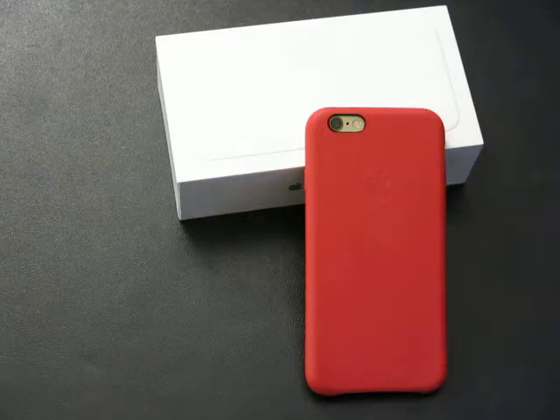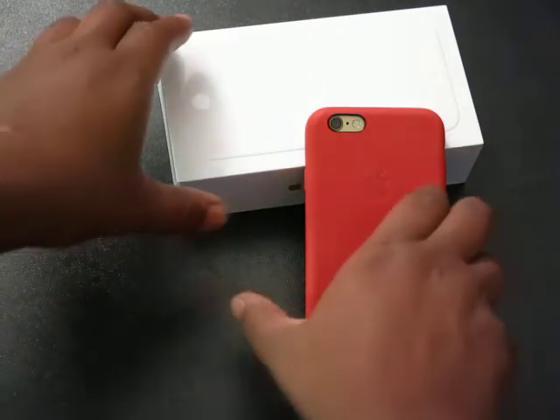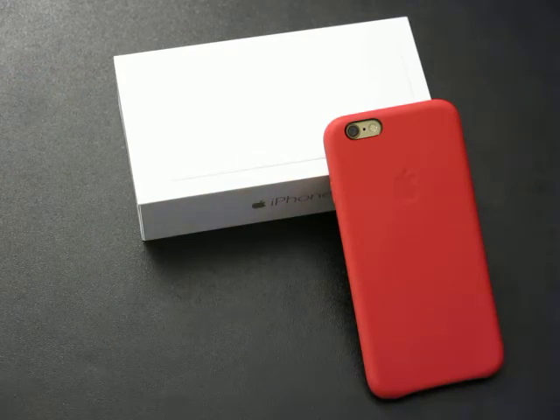Today on episode 1 we're going to be talking about Bendgate and why you don't need the iPhone 6 Plus. So let's get right into it. As you can see I have the iPhone 6 — that's what I decided to purchase. Let me tell you why.